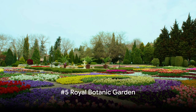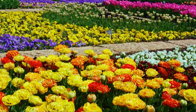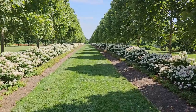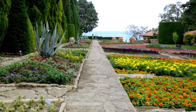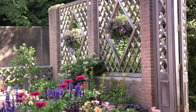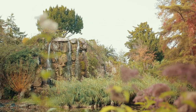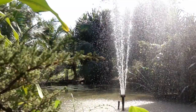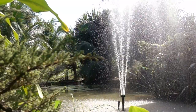Blooming at number 5, we find ourselves in the Royal Botanic Garden. This enchanting oasis is a must-visit for nature lovers, boasting a diverse array of plant life from around the globe. This garden is a living, breathing testament to the power of nature and the beauty of biodiversity. From the mysterious rainforests to the serene alpine houses, every corner offers a new surprise. The tranquil atmosphere is palpable, providing a perfect escape from the city's hustle and bustle. It's almost as if time slows down here, allowing you to truly immerse yourself in the beauty of nature.